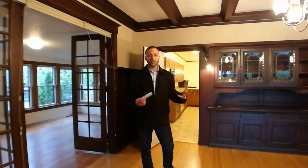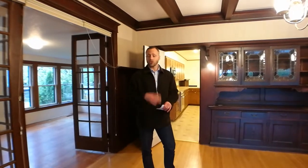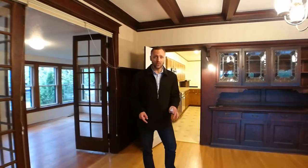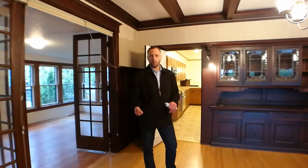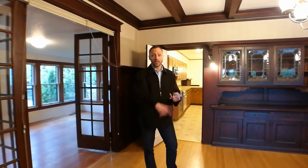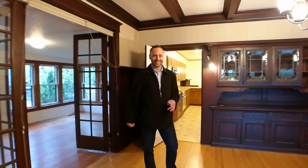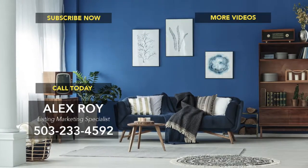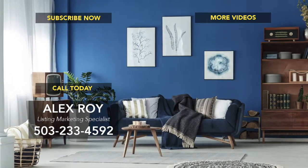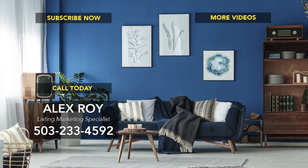Thanks for watching this weekly walkthrough video. For those of you who watch this, you know I do one of these every week — trying to get interesting homes that you'll be excited to see in Portland. If you like this video, click the like button, like my Facebook page, or subscribe to my YouTube channel. That's the best way to see all the market news every month for Portland and check out these weekly walkthrough videos. I'm Alex Roy, working hard for your success — I'll see you guys.